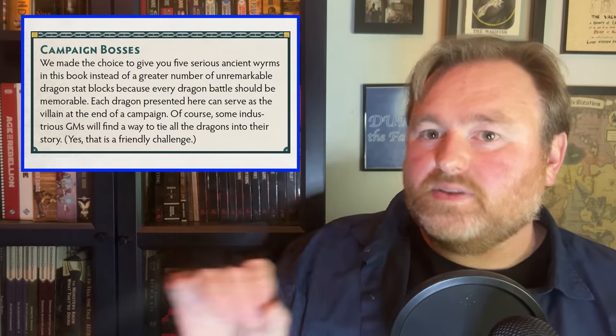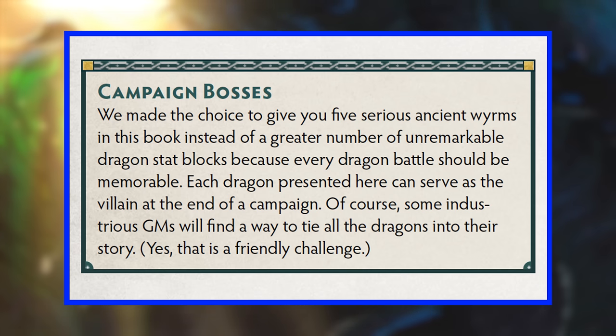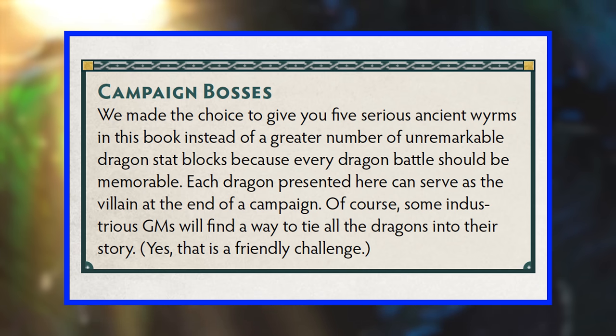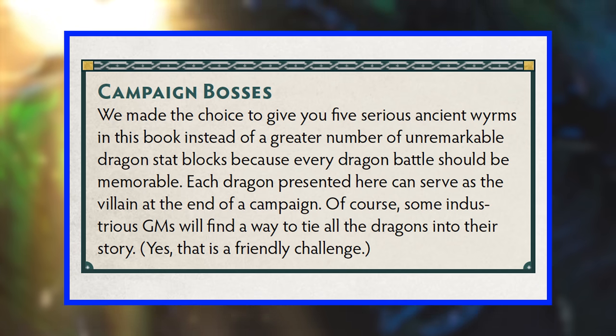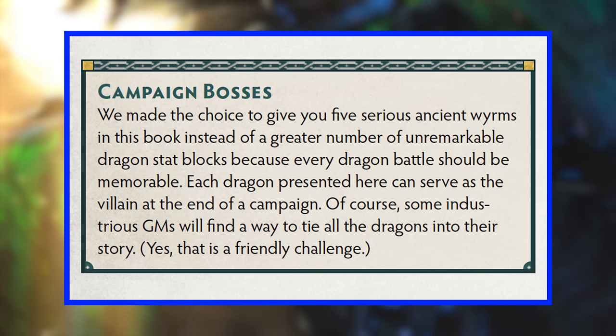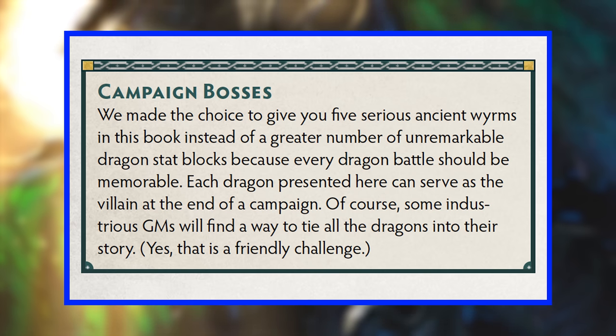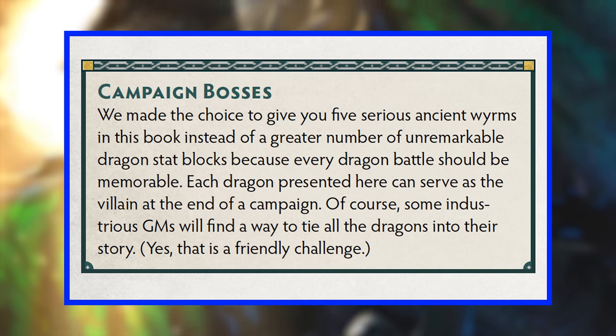One excellent example of how to handle iconic monsters — if a bit of an extreme approach — is the way this book handles dragons. How do they sell the impact a dragon is supposed to have? Very simply, the book offers no minor dragons. Just five high-level boss fights. As the designers put it: 'We made the choice to give you five serious ancient worms in this book, instead of a greater number of unremarkable dragon stat blocks, because every dragon battle should be memorable. Each dragon presented here can serve as the villain at the end of a campaign.'